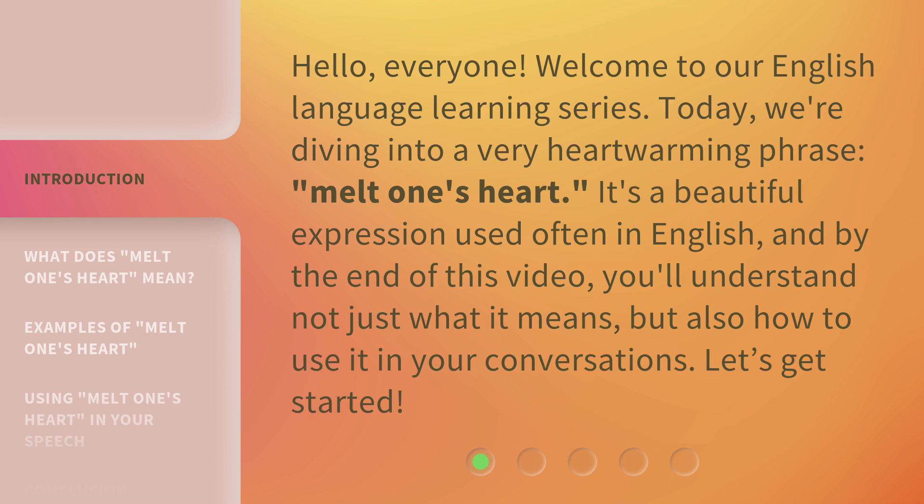It's a beautiful expression used often in English, and by the end of this video, you'll understand not just what it means, but also how to use it in your conversations. Let's get started.